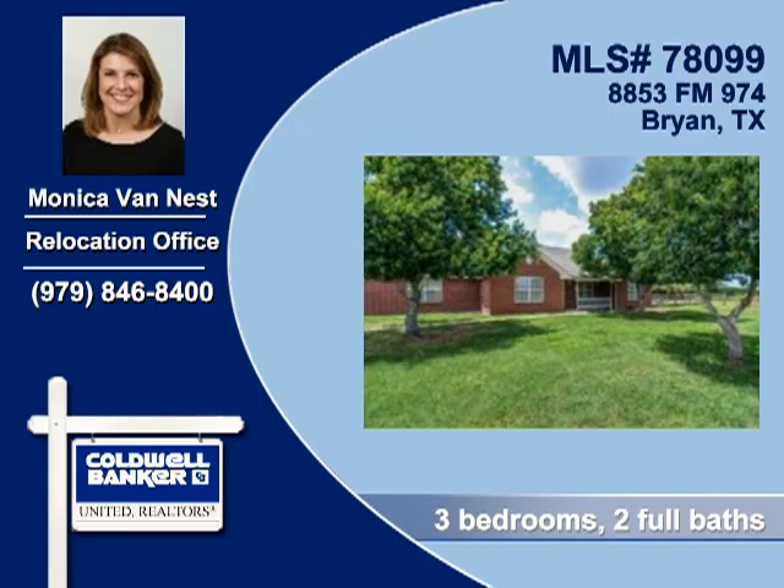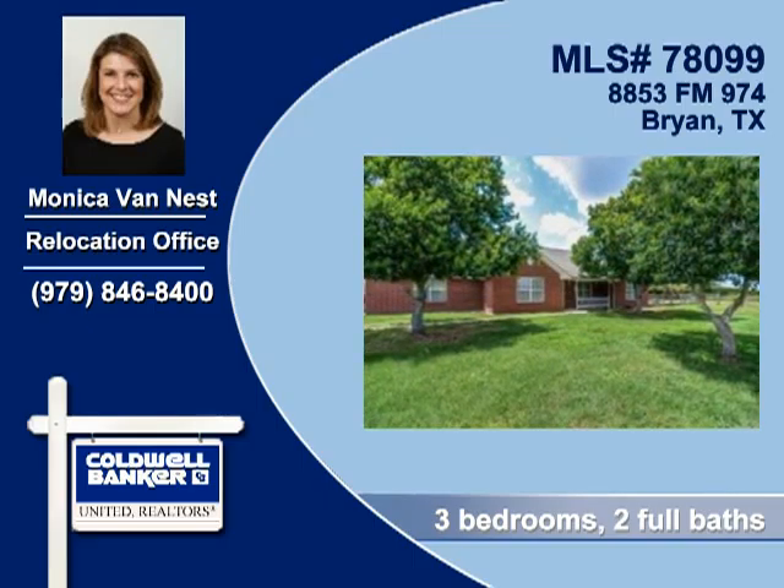To arrange your personal showing, contact Monica Van Nest of Coldwell Banker United Realtors today.